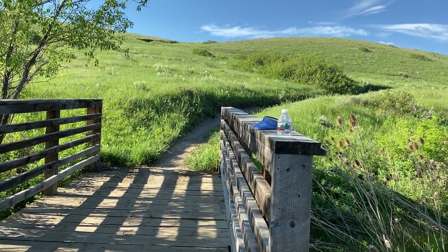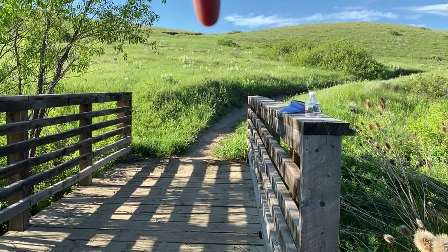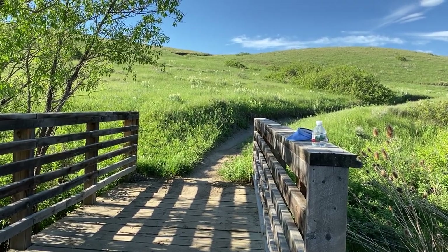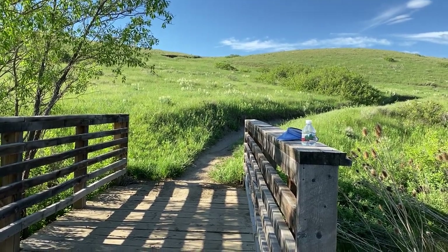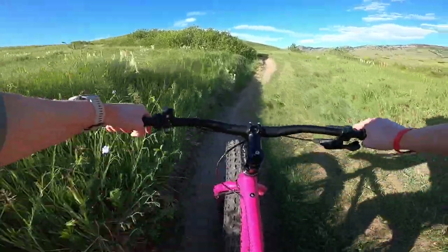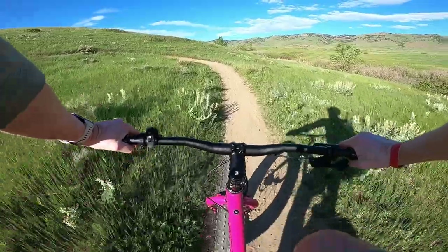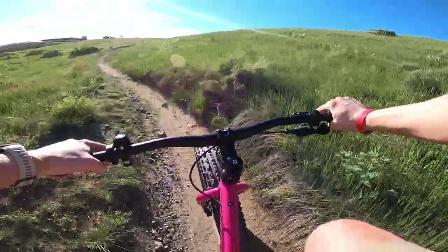Alright, here's our first little test. The climb is coming up right around here and it kind of switchbacks up — not super steep but not exactly mild either. It'll be a good test at lower speed, slightly technical with some cornering involved while climbing, to see how this bike handles at low speed when you're under load. It's a little bit loose, so that's a good test for traction and off-camber handling.